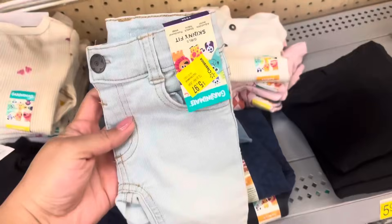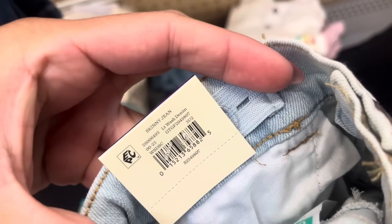Remember to always scan even if it has a clearance sticker. This one has a clearance sticker of $5.97, and it is scanning to only $0.25. This is for girls.